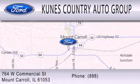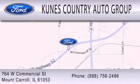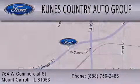We are located at 764 West Commercial in Mount Carroll. The CUNIS Salesforce.